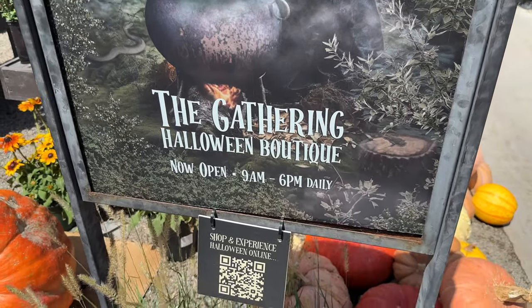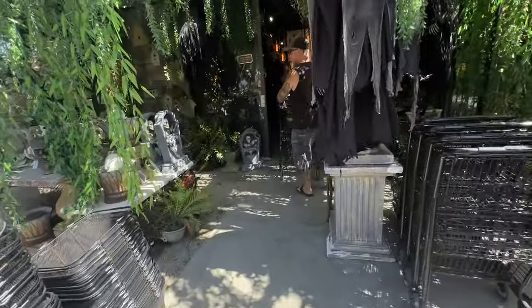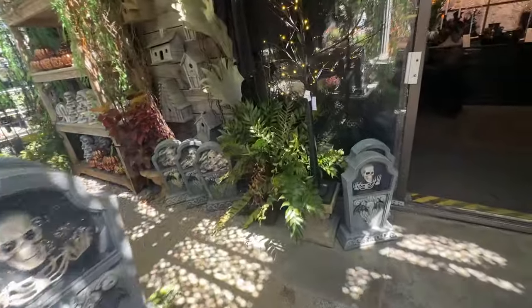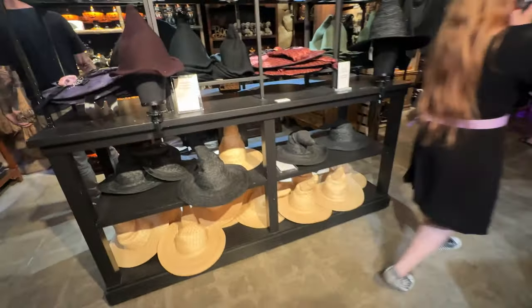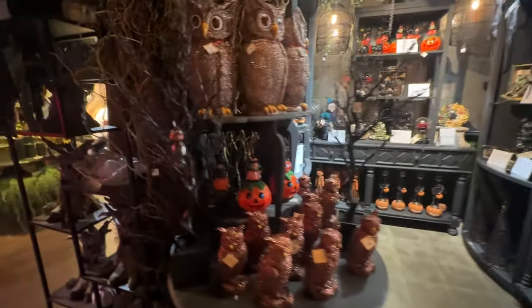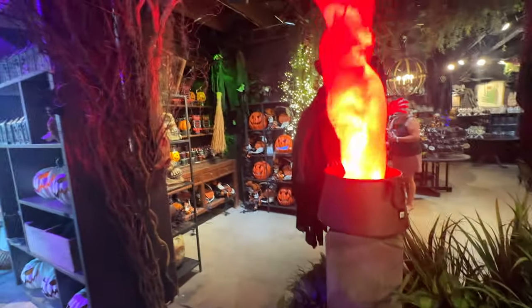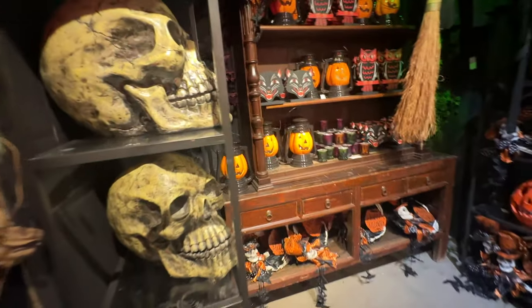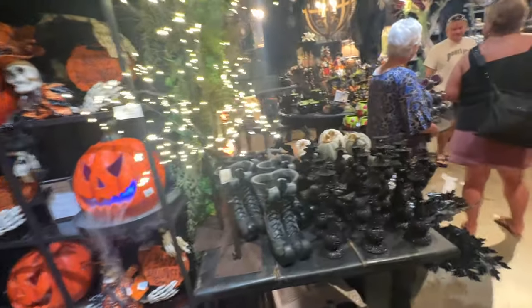Now we're going to enter The Gathering, which is their Halloween boutique. It's open 9am to 6pm daily, I believe through Halloween, and it is a really fun place to enter. They have all kinds of Halloween decor from the scariest skeletons to the cutest little cats and bats. These are gardening hats — oh my goodness, they look like Professor Hufflepuff's hat from Hogwarts! I just had so much fun wandering through and checking out all the beautiful displays. Look at how beautiful all these different decorations are; I really think there's something in here for everybody.